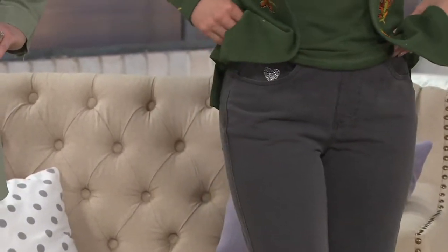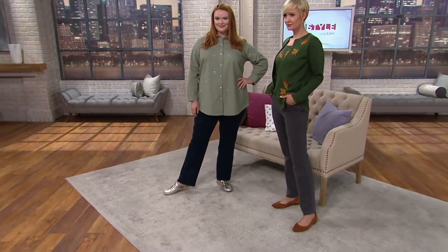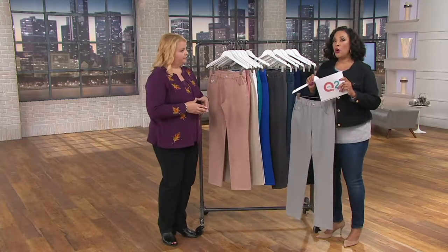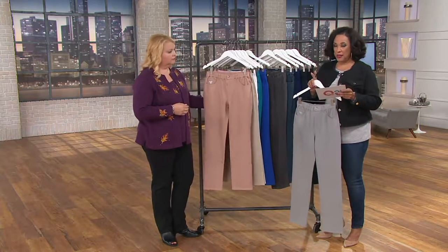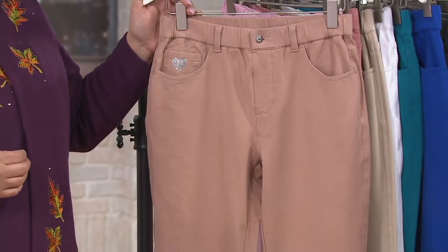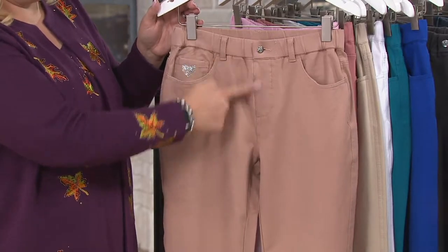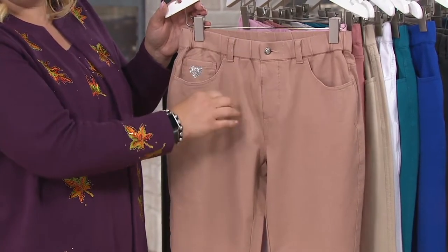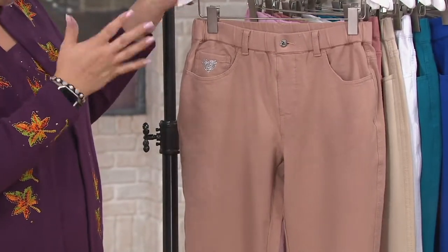We have this in three different inseams. Sizes are extra extra small through 3X depending on the color you're choosing, and you'll also choose the inseam. The regular inseam is 31 inches. Then there's a short inseam that's 28 and a half inches. And then the tall inseam is 33 and a half inches. The front and back rise are the same whether it's regular, short, or tall. We currently do not do petites in Quacker Factory.